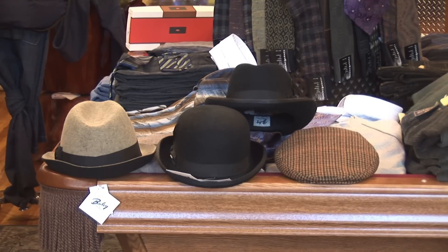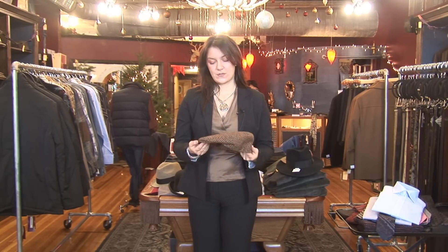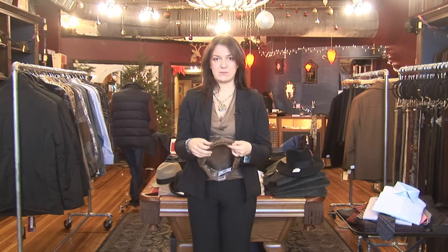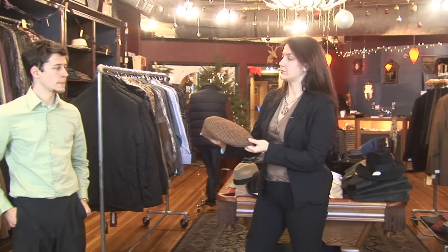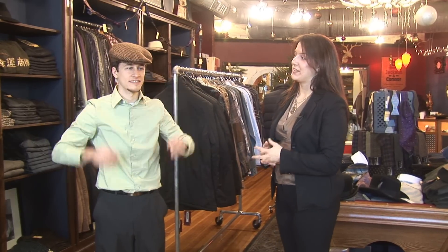Vintage style men's hats. There's a bunch of different styles of hats that have become more and more popular nowadays. One of them is a men's basic cap. It's got a brim with a pinch on the top and it sits low in the back. That is a vintage men's cap.